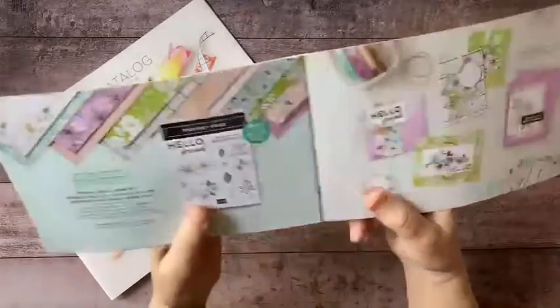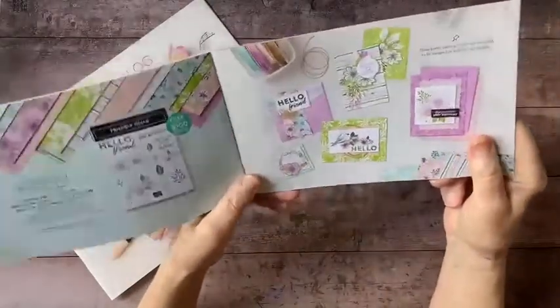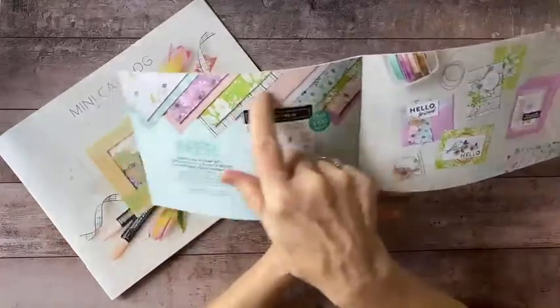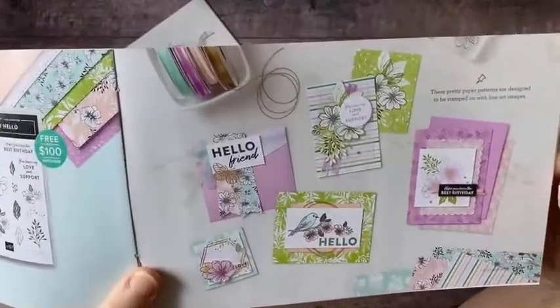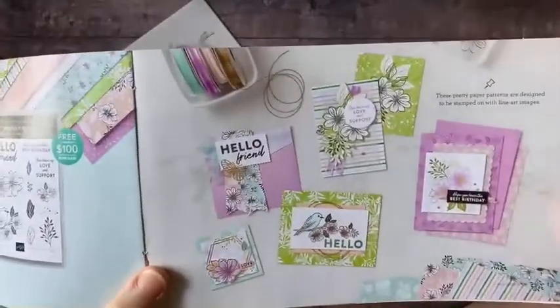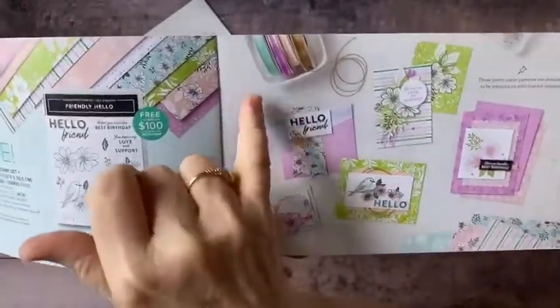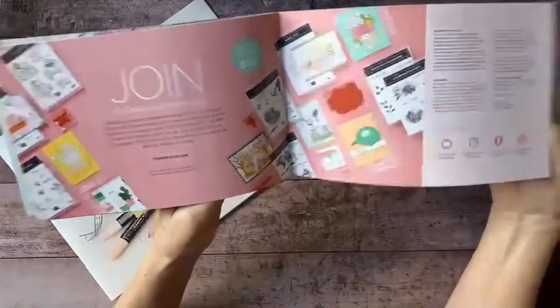There are a lot of really fun things available in here for a limited time only. In addition to the stamp set and papers, you also get wonderful project ideas using these products, including some ribbons and other additions from the regular catalog.